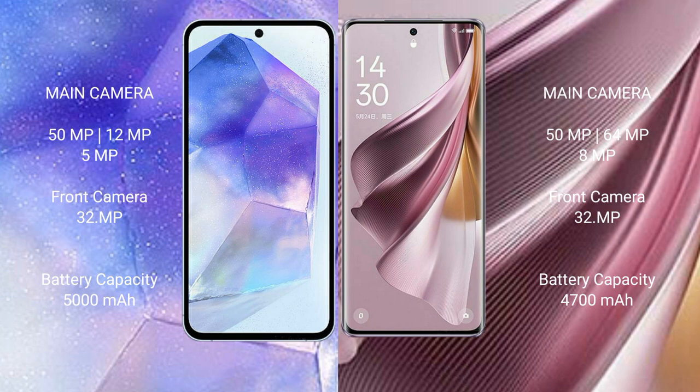Samsung Galaxy A55 has a 5000mAh battery with 25W fast charging support. Oppo Reno 10 Pro Plus has a 4500mAh battery with 100W fast charging support.